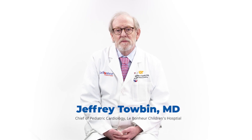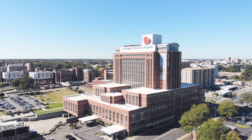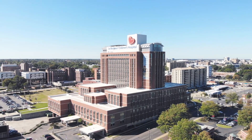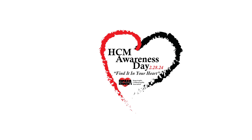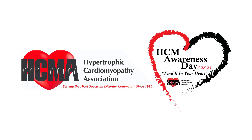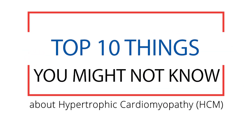Hi. I'm Dr. Jeffrey Tobin, Chief of Pediatric Cardiology and the Medical Director of the Cardiomyopathy Heart Failure and Heart Transplant Program here at Le Bonheur Children's Hospital. Today is Hypertrophic Cardiomyopathy Awareness Day, and Le Bonheur is an HCM center of excellence. So we are partnering with the Hypertrophic Cardiomyopathy Association to bring you this list of 10 things you might not know about the disease.